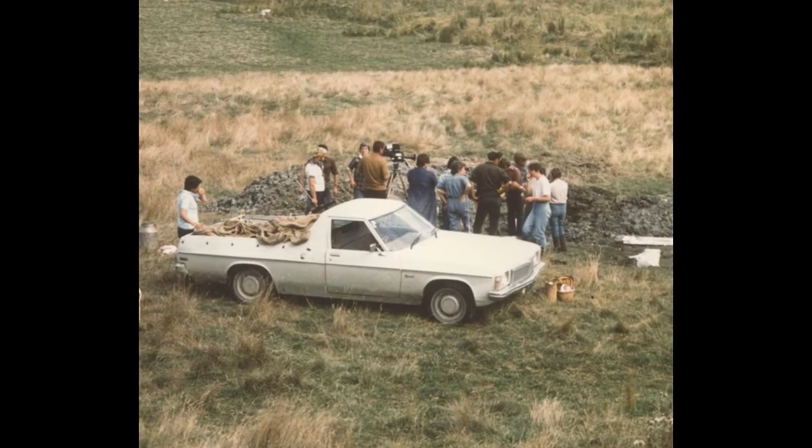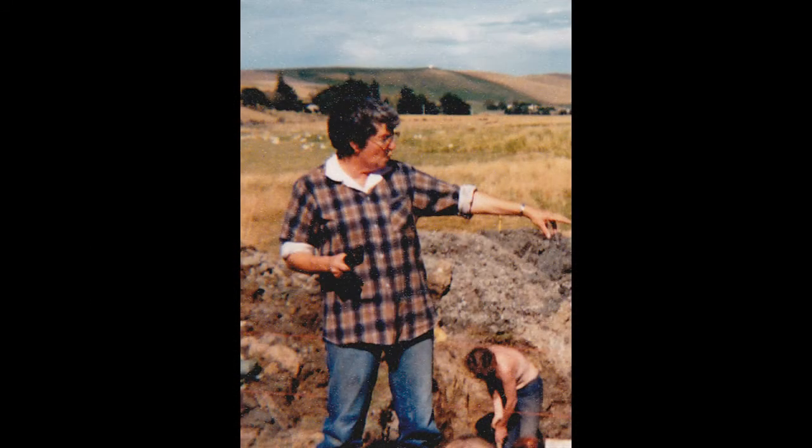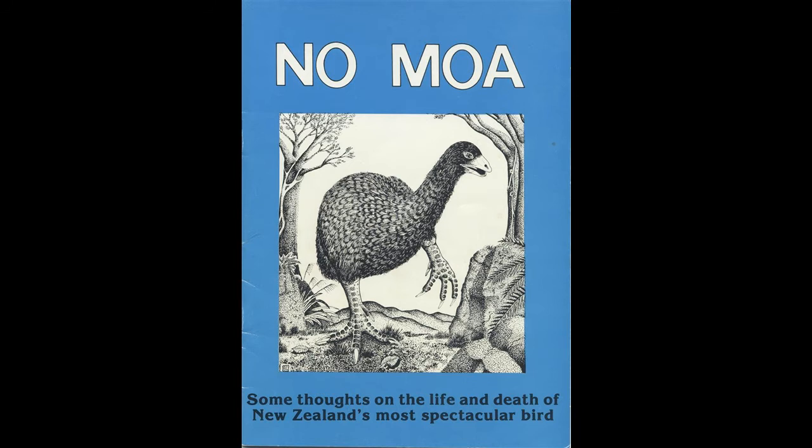I should explain here — Beverly McCulloch and Michael Trotter were well-known archaeologists on these types of digs, and they have since put out a book called No Moa. Here they are being interviewed, I think it would be for television.